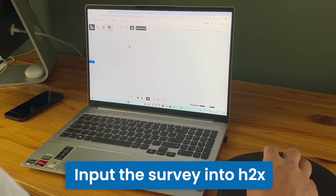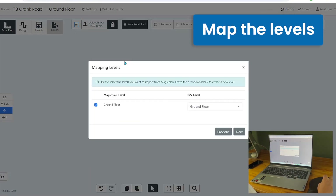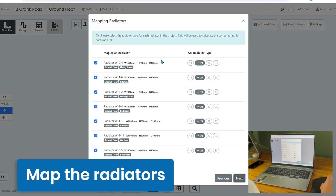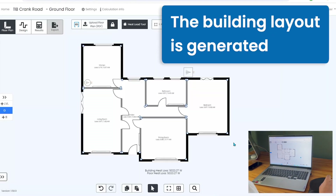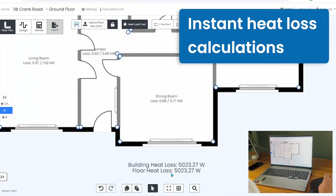Once that survey is complete and you're back in the office, you can import that survey to H2X and instantly all the data will be brought across. You have the chance to map things like levels, rooms, radiators and other critical elements. By combining this information with your settings such as the materials and the temperatures, you'll instantly receive the building layout with all of the heat loss calculations.